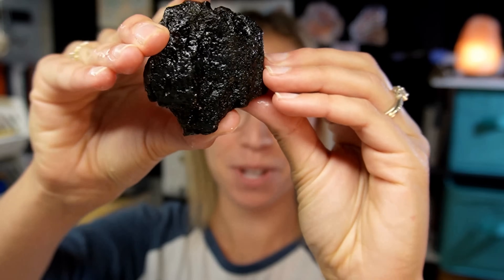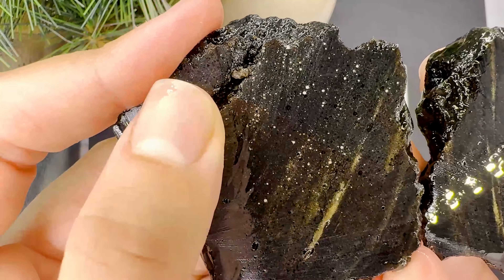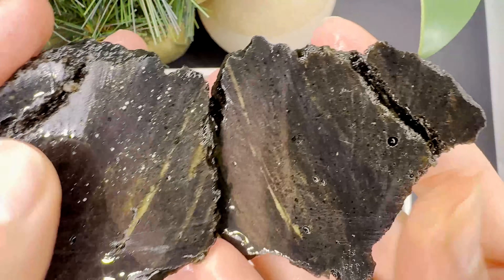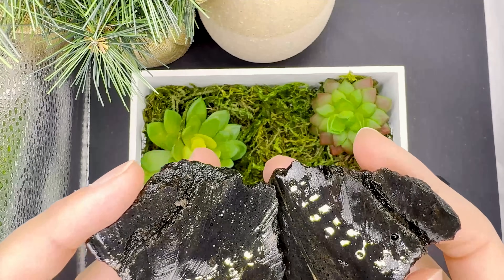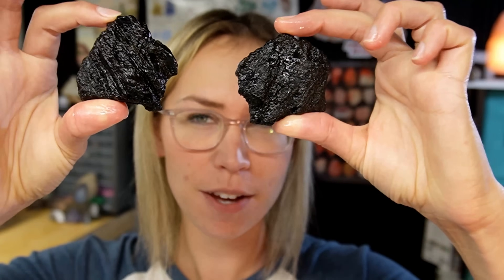Let's see what this first one looks like inside. Oh my goodness, look at the tiny little dots in there. This looks like a starry sky — that is so cool. I am so glad that crack did not split the rock; I would have been so sad. This one I feel like is kind of what I was expecting. The inside matches pretty closely to the outside. That is super cool. Let's move on to the next one.